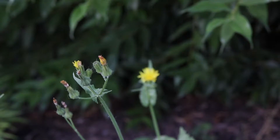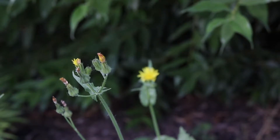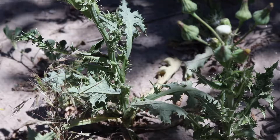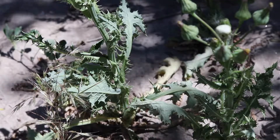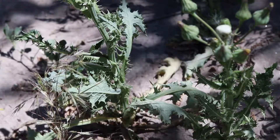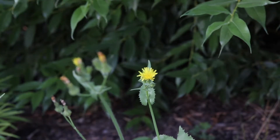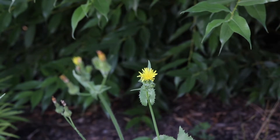Perennial sow thistle is a weed which looks very similar and can be easily confused with prickly lettuce. However, sow thistle lacks the prickles on the leaf midrib that are found on prickly lettuce and is generally a much paler green in color. In addition, sow thistle spreads using rhizomes, which prickly lettuce does not possess.